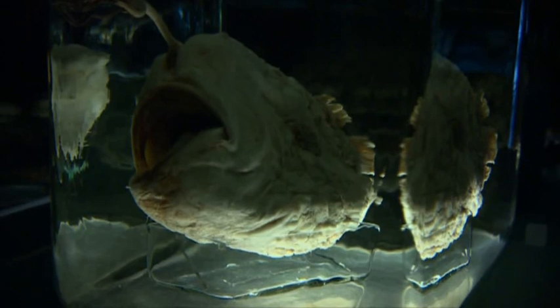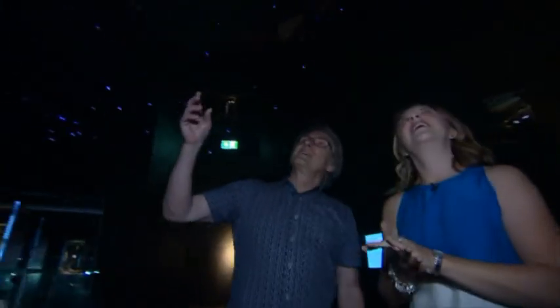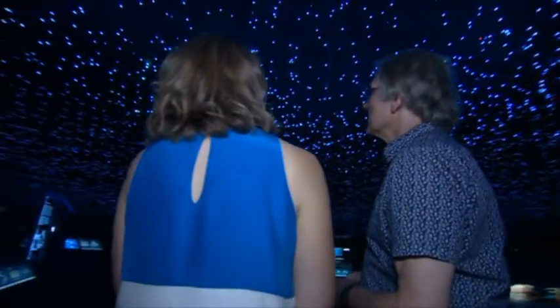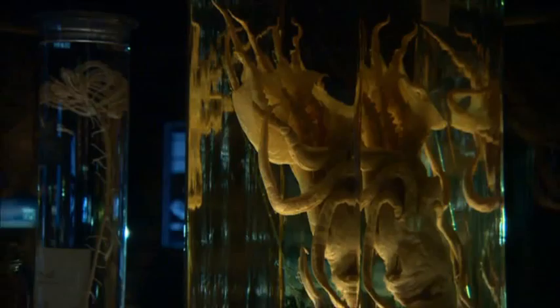So you'd think there would be eyeless fish in the ocean depths. Not so. Because it's not dark under the ocean. And this display indicates the kind of bioluminescence that you can find in the deep ocean. This is a world still quite unknown, the creatures all the time more alien.